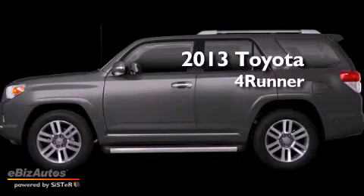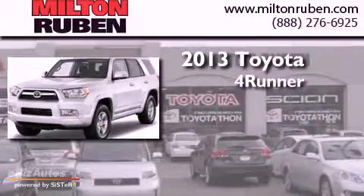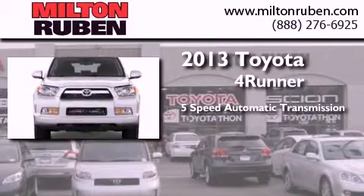This is a brand new 2013 Toyota 4Runner SR5. This SUV has a 5-speed automatic transmission and a 6-cylinder engine.